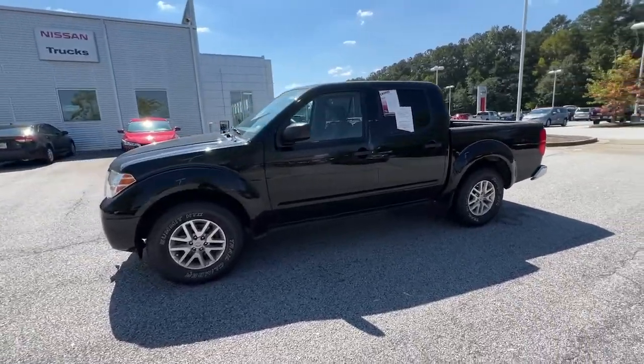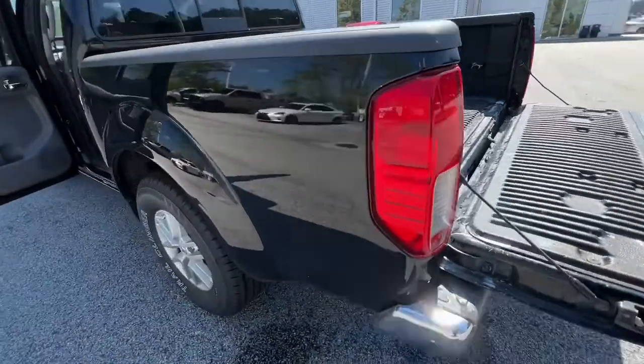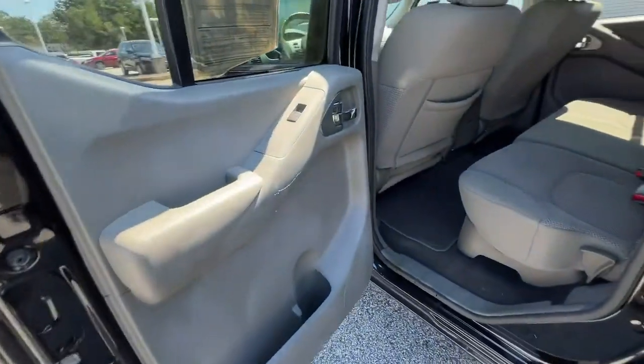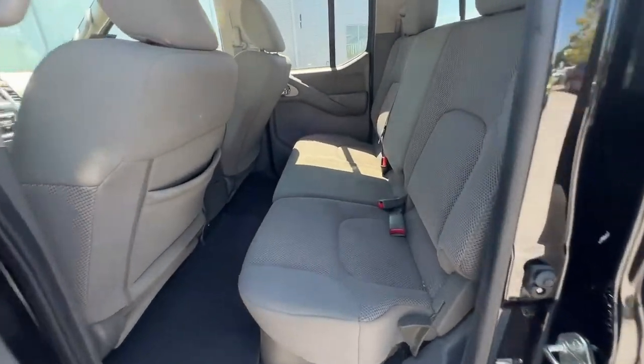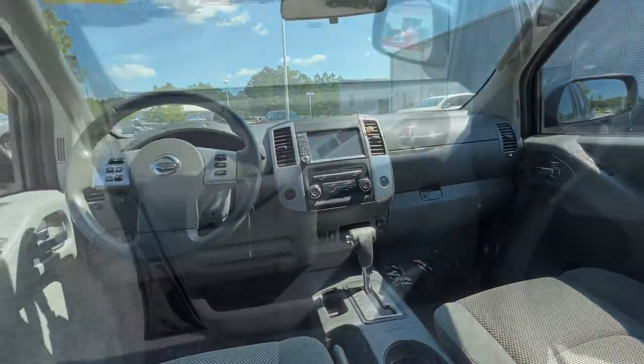The following are some of this vehicle's highlighted options: keyless entry, bed liner, backup camera, steering wheel audio controls, aluminum wheels, Bluetooth connection, stability control, rear wheel drive, pass-through rear seat, traction control.